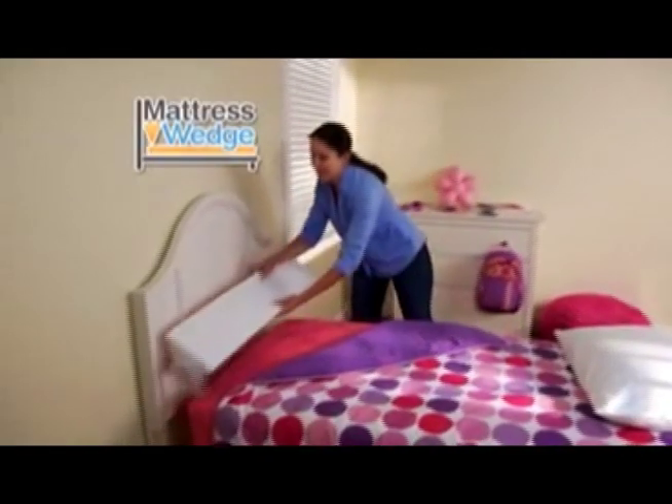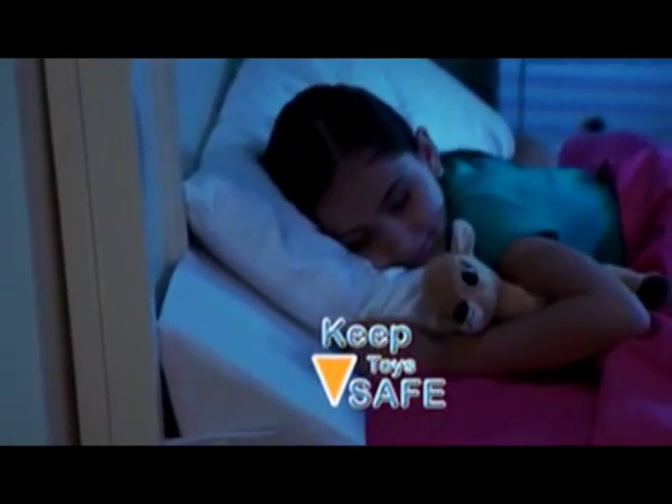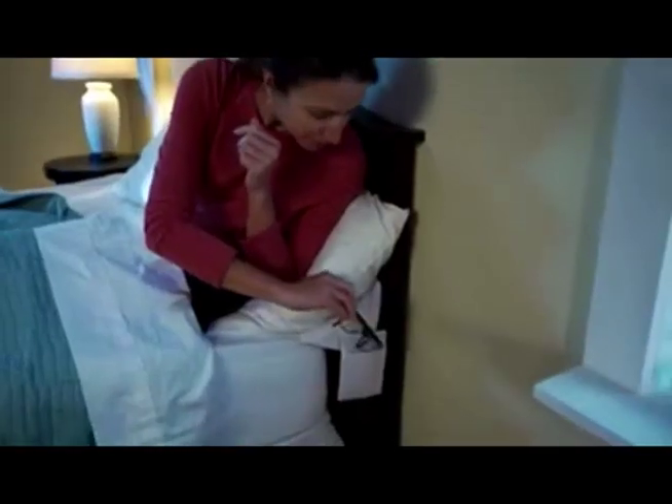Not under the bed. Kids' toys disappear in the open space between the bed and wall, and you're stuck digging in the crack to find them. Place a Mattress Wedge between your child's bed and the wall and those toys will never get lost again. Mattress Wedge also features attachable pockets on each side to hold your remote, phone, glasses, and more.